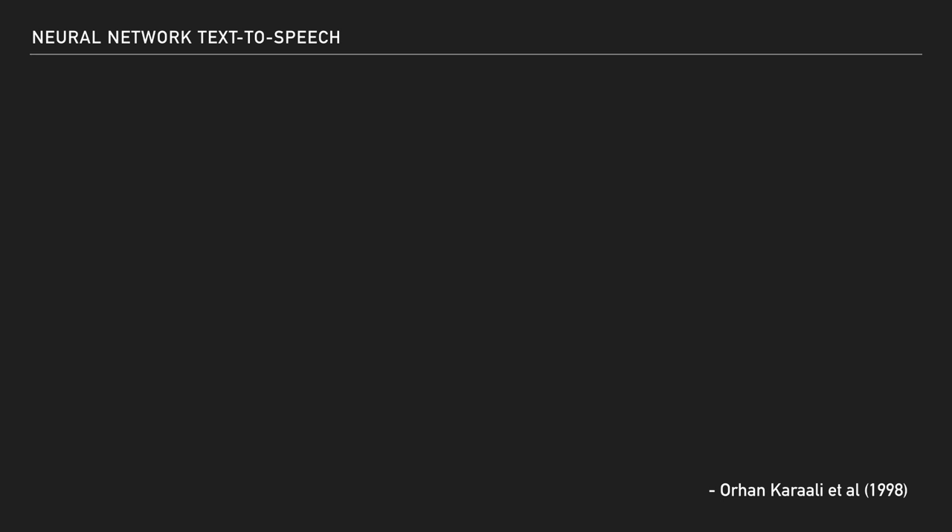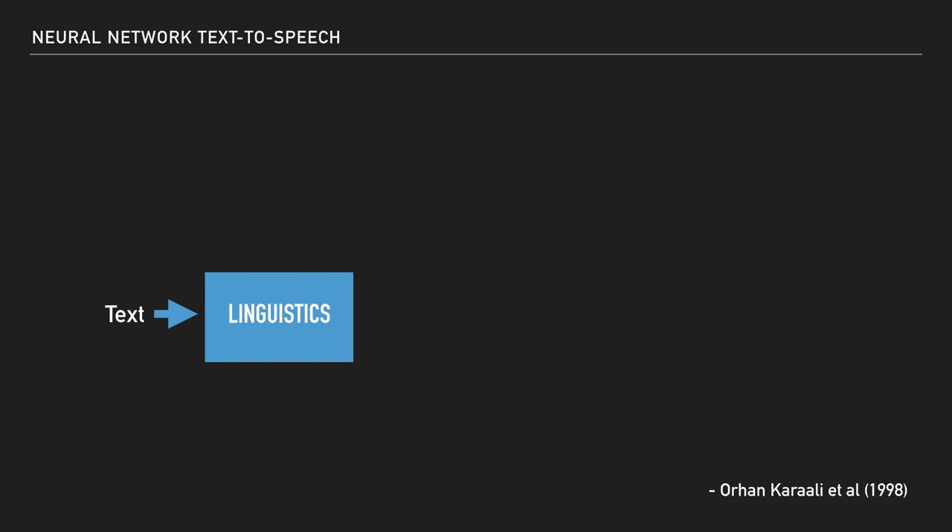So in terms of how this text-to-speech system worked, it would take text — which is written words — and that would go into a linguistics module, which would figure out how that text was pronounced. That pronunciation was represented with phonemes, and this was important because a given word could be pronounced more than one way depending on how it's being used and things of that sort.